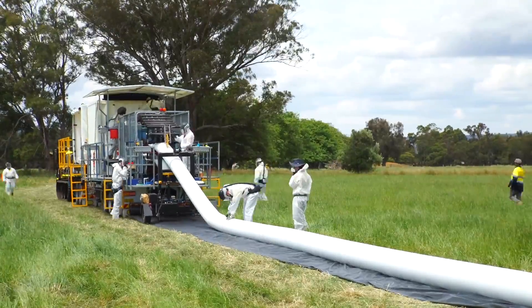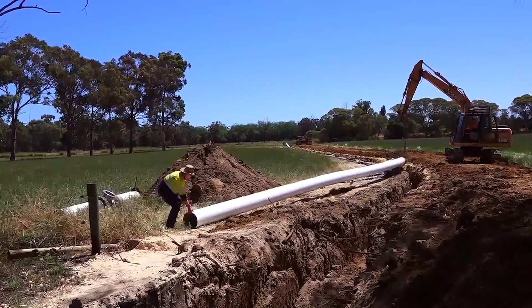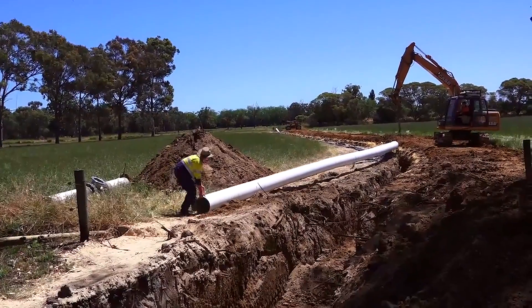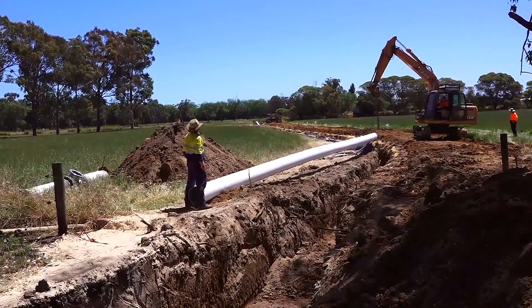We can produce pipe on site up to 500 m per hour with minimal labour. The pipe is light in weight and very easy to handle. As it is so flexible, it allows for easy positioning in the trench.